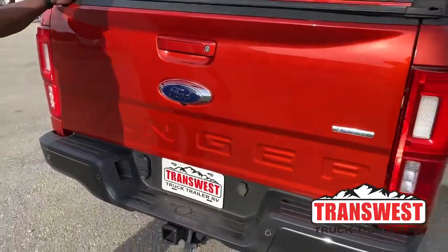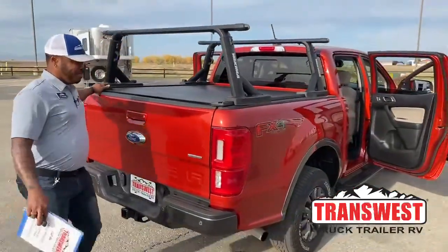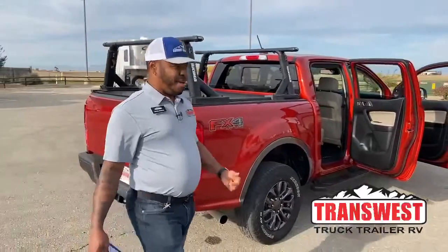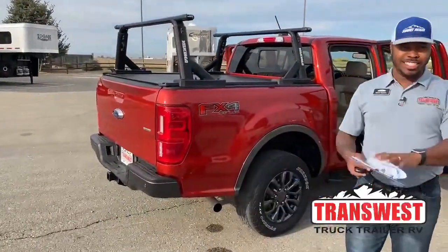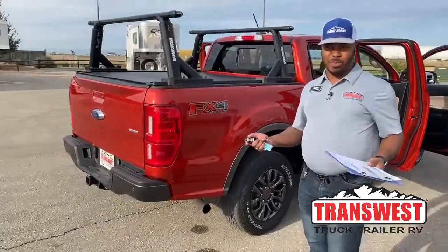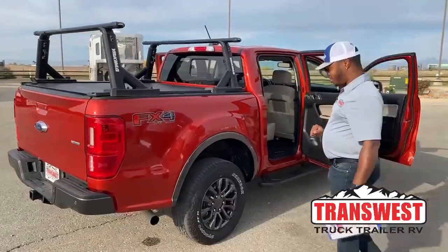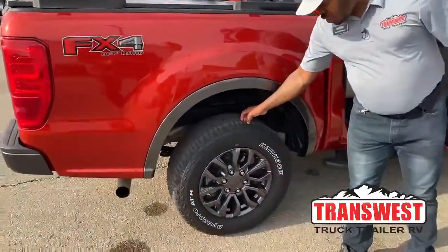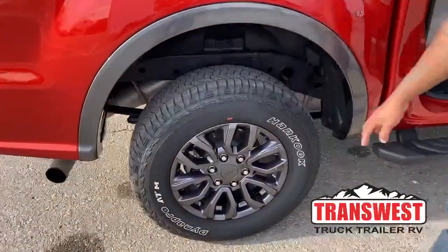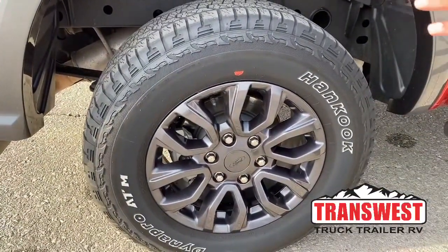Something about that red just takes my eyes — it looks so awesome. I thought it was a burnt orange when I first came in, but when I found out it was hot pepper red, I was like okay, I need glasses or something. With the tires, being a 2019 with low mileage, the tires are in great shape — 265/65/17s.